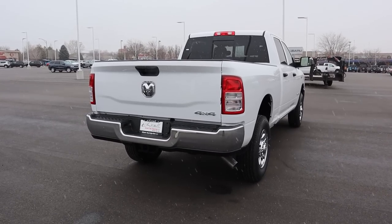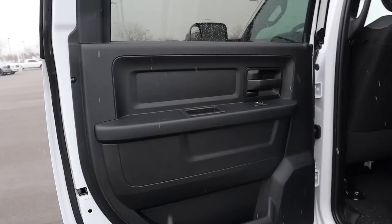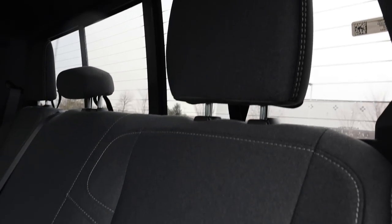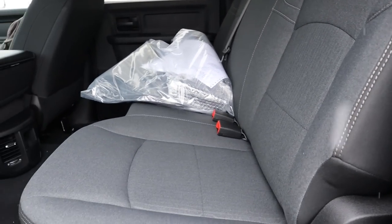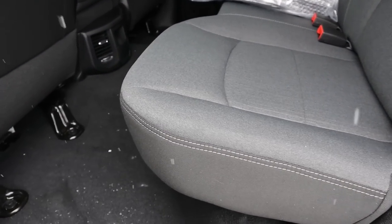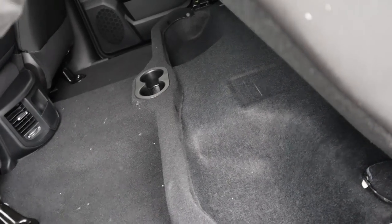Heading inside — on the rear door panel the material is pretty basic, as expected for a work truck. The seats, however, are really soft to the touch, which is surprisingly nice for a work truck. They're definitely among the nicest seats in a work series truck in the segment. There are no ice buckets — they don't offer those anymore — but you do get storage space underneath.